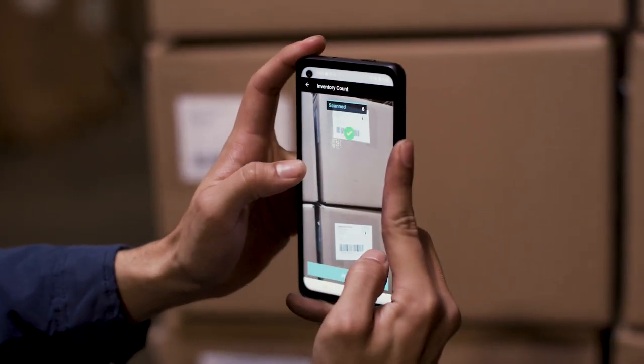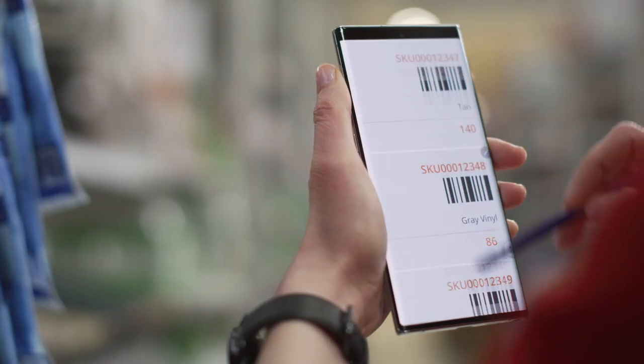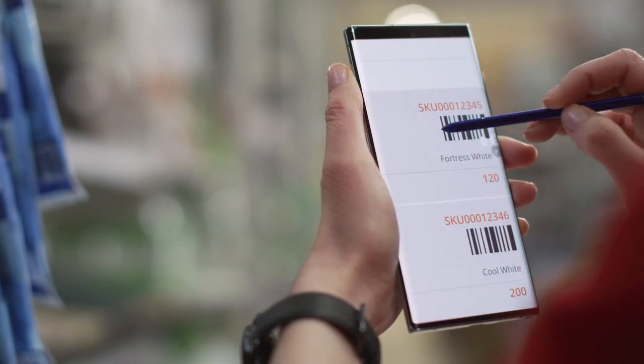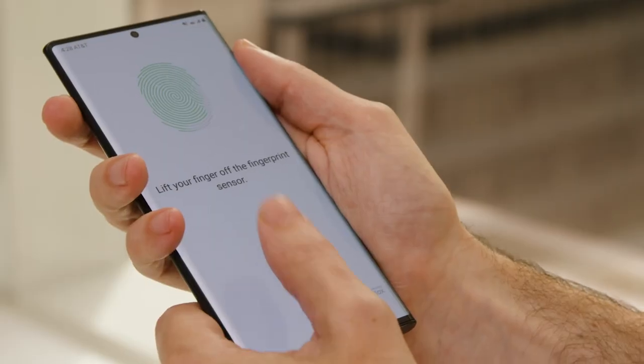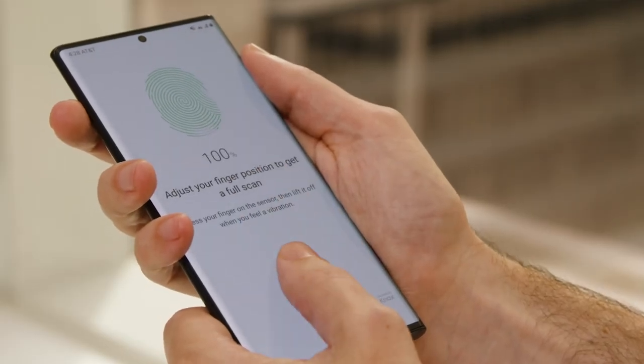Retail has already been bruised by cyber breaches, so it's critical that all these applications and data are protected. That's where Samsung Knox comes in. It gives retailers control and peace of mind that their data is secure.